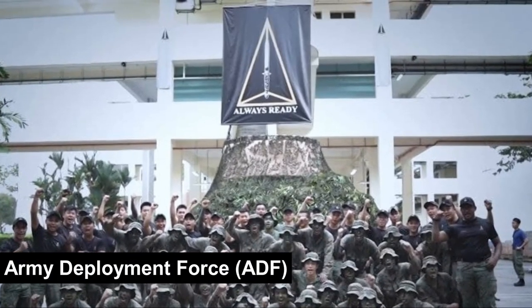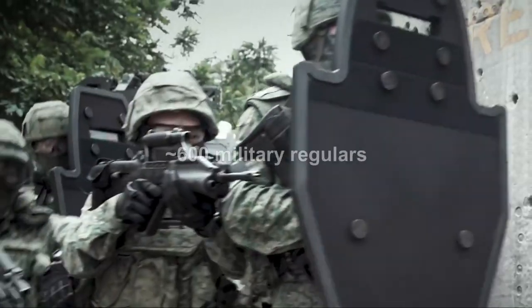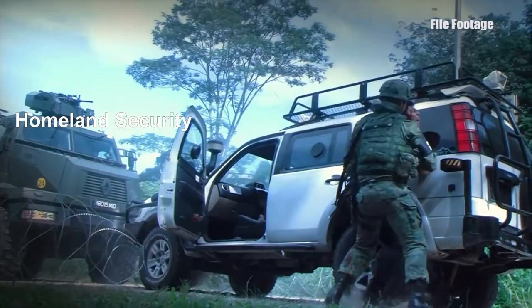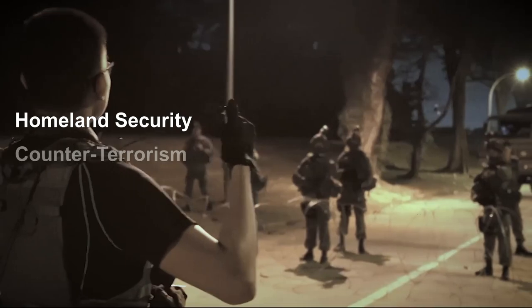The Army Deployment Force, or the ADF, is a rapid deployment force made up of about 600 military regulars. Based in Nisun Camp, the ADF falls under the command of Singapore Guards Formation. Their primary responsibilities are homeland security and counterterrorism.